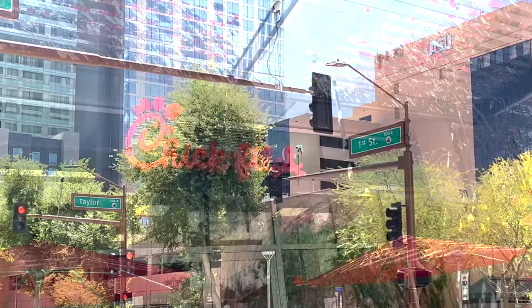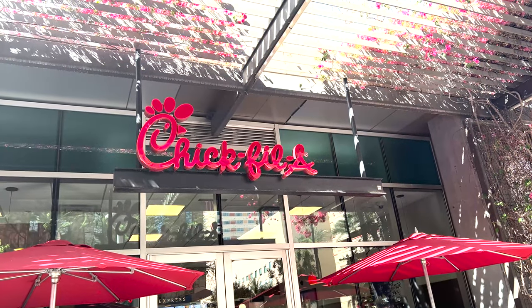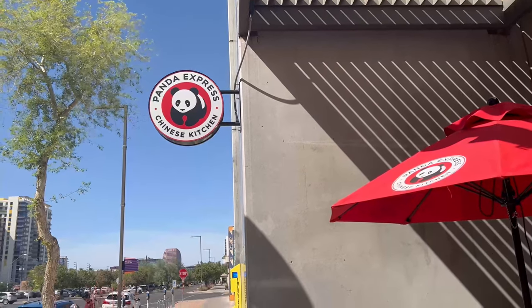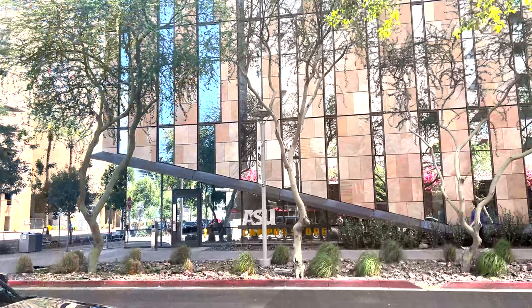This is an amazing location, especially because of all the amazing food options nearby, such as Chick-fil-A, Starbucks, and Panda Express, which all take M&G, which is ASU's student currency.